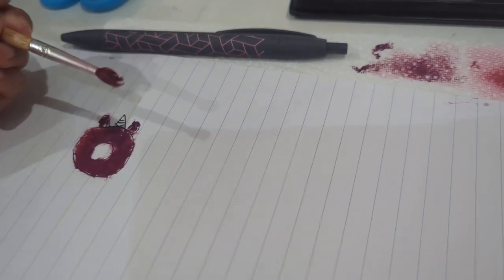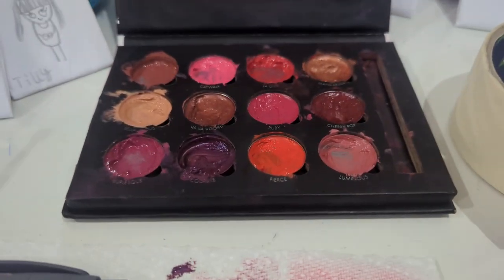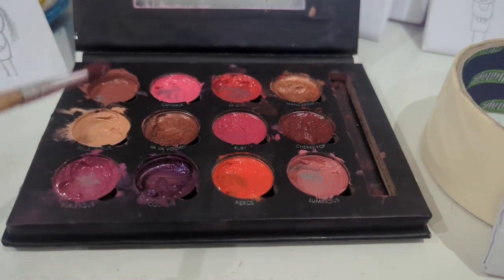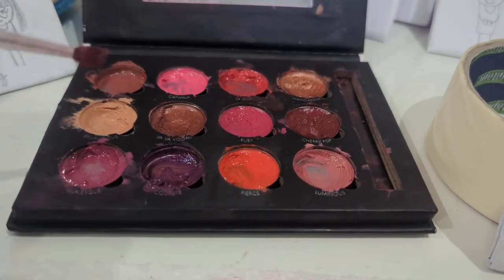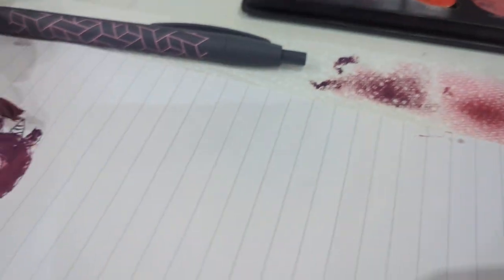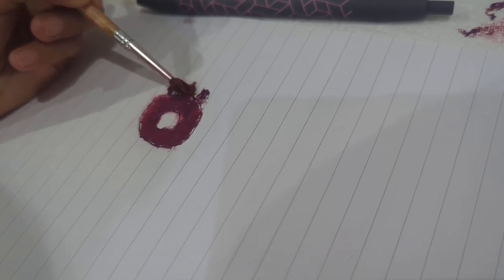Now I'm gonna choose the color for the horn - it would have to be a goldish color. Which copper should I use, that one over there or this one over here? I think I like this one, it's more shiny. I'm gonna put it on softly. This isn't my best drawing yet but I like it.